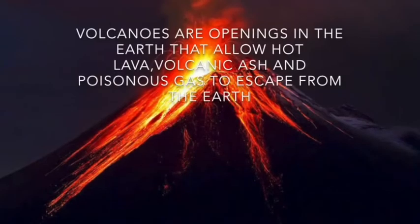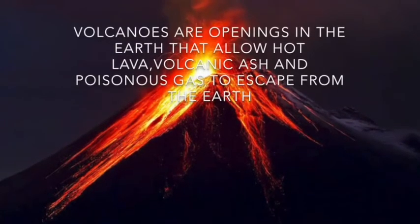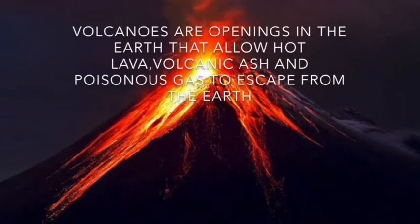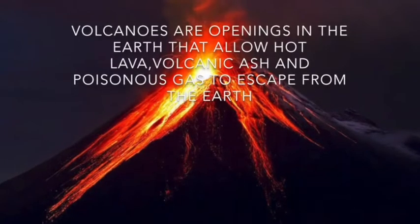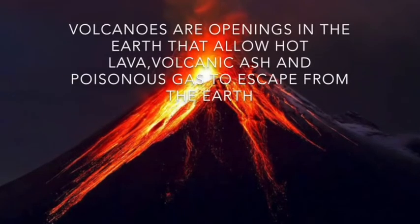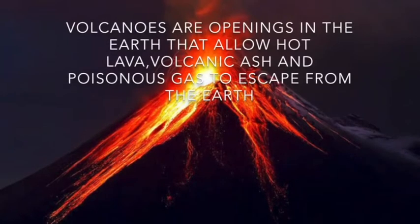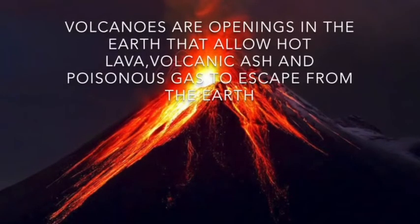Well hello there Mark. Today we're going to be talking to you about one of nature's most dangerous creations, volcanoes. Before I hand it over to my mates, I'm quickly just going to brief you all on volcanoes. Volcanoes are basically openings in the earth that allow hot lava, volcanic ash and even poisonous gas to escape.